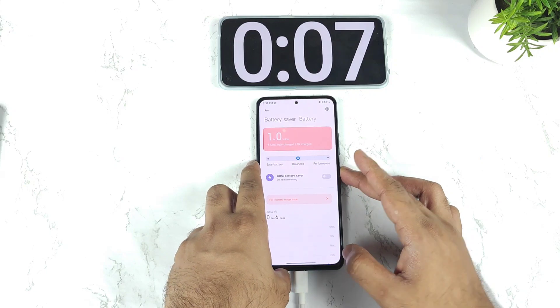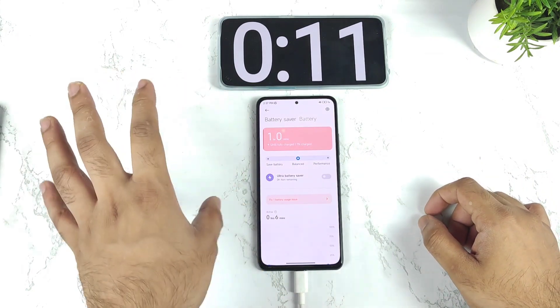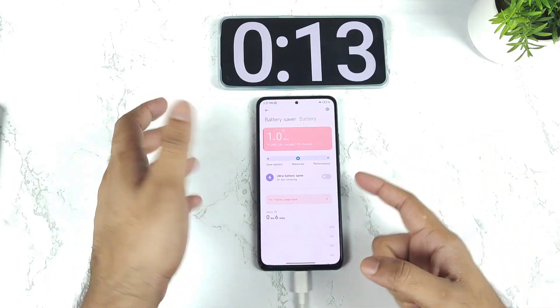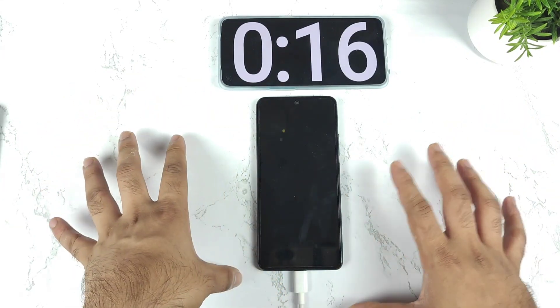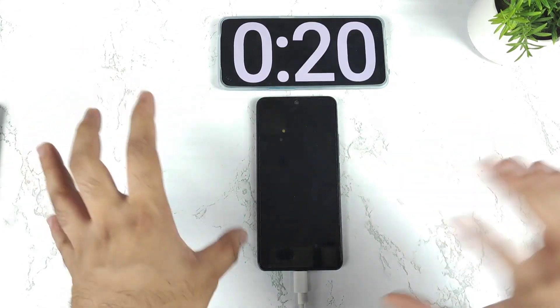Let's see how much the phone can actually charge after 15 minutes of time. For every 15 minutes I'll try to record, because this phone is going to take a lot of time. So every 15 minutes, 30 minutes, 45 minutes, and then full charge — we'll try to observe.